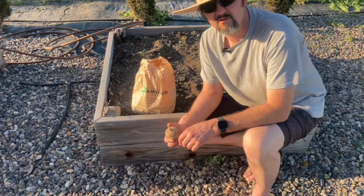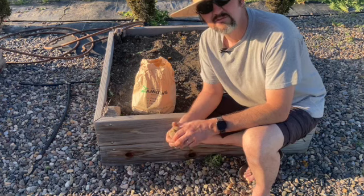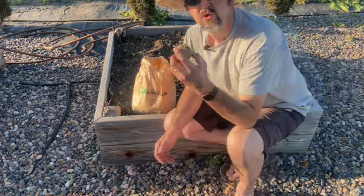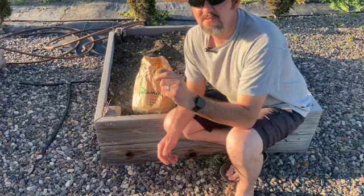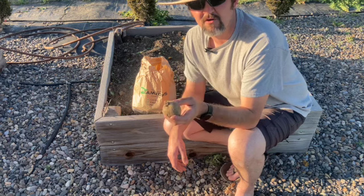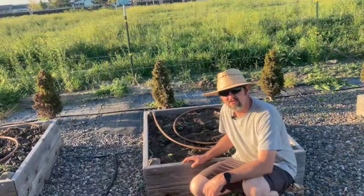We picked these up at our local garden center. My wife likes Yukon Golds because they're tender and they're really good potatoes. We are going to plant these whole. You can split the eyes — if you do that, you want to put them in a dark room and let them dry for a few days before you plant. So we like Yukon Golds.